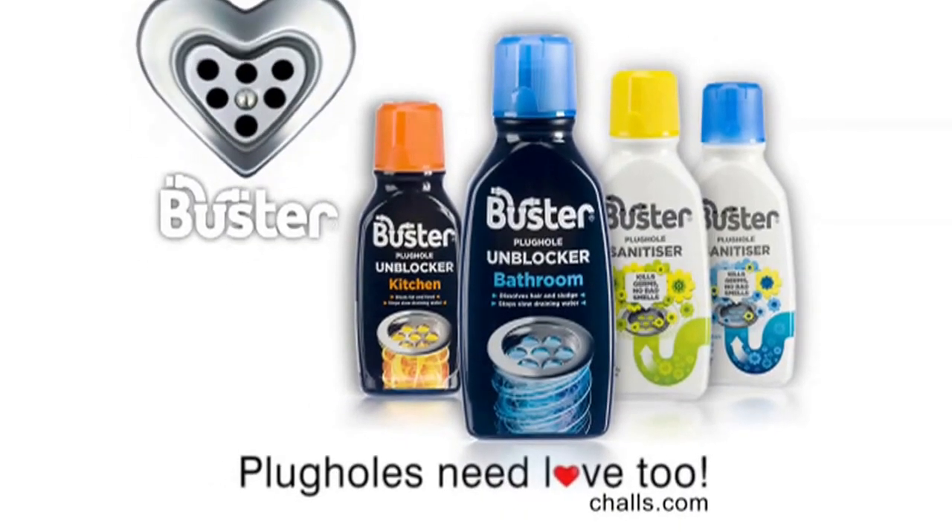My top tip is: use regularly — it keeps your pipes free flowing. And what's more, it actually dissolves the hair, so you don't have to spend ages picking them out of the plug hole. Plug holes need love too.